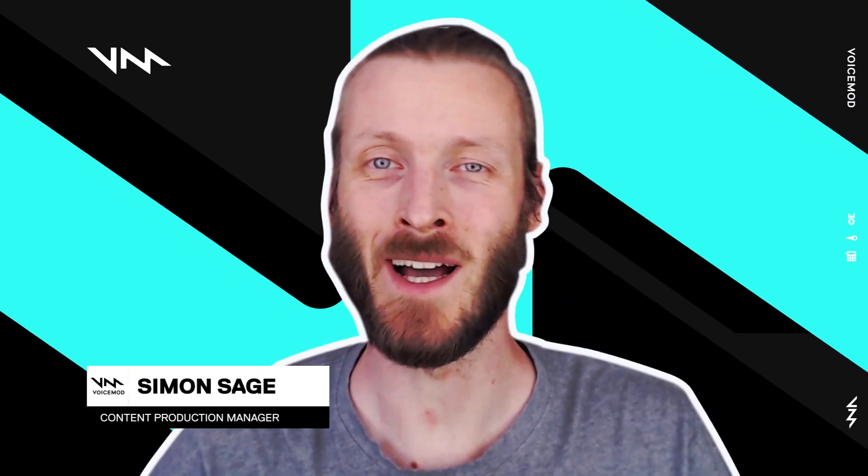Hey everybody, I'm Simon from Voicemod. Today we're going to be going through a few tips to help you sound better on your next Twitch stream.